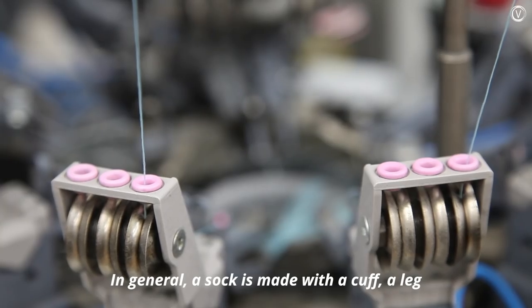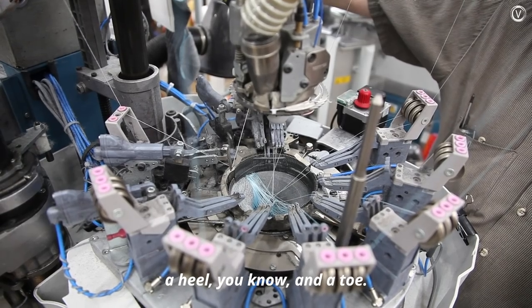In general, the sock is made with a cuff, a leg, a heel, and a toe. That process stays the same all the time, but you develop different patterns in the process.